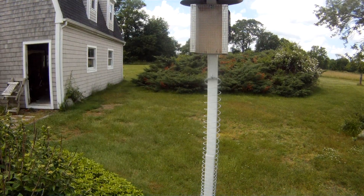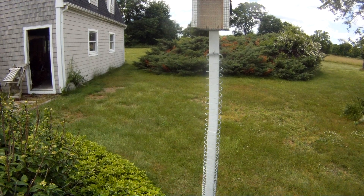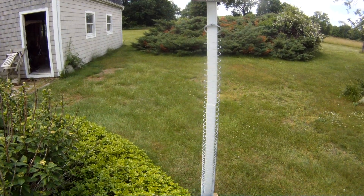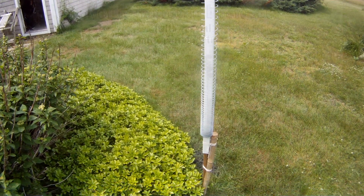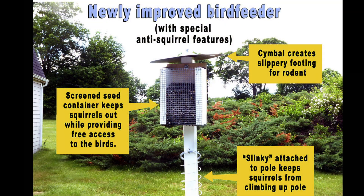A team of engineers came up with this design from New York City, and it involves a slinky and PVC pipes. Incredible. Allow me to show you some of its features.